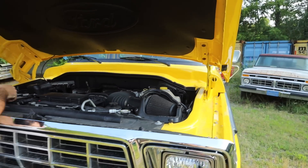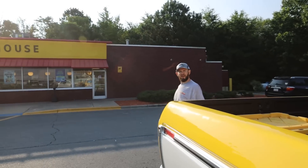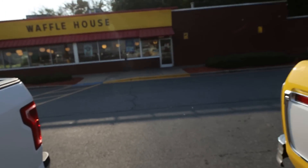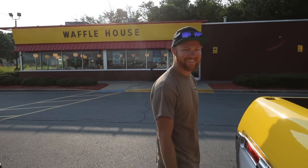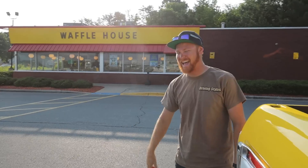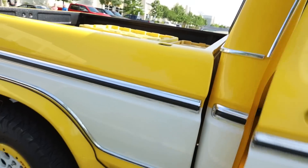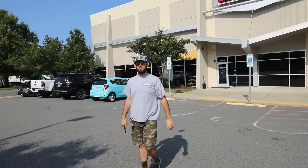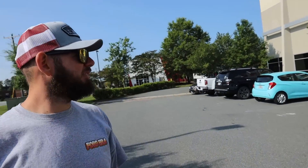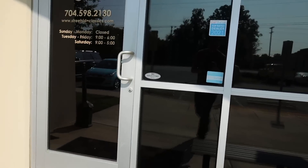We are starting off the day the right way! On our way over to Street Side Classics — I've never been there, but he said it's like a dealership for classics, like a CarMax but for classic cars. I'll see what this place is all about.